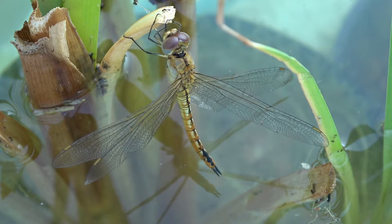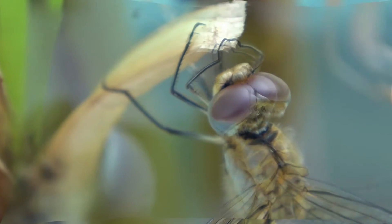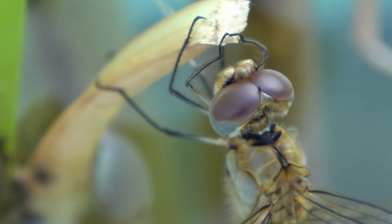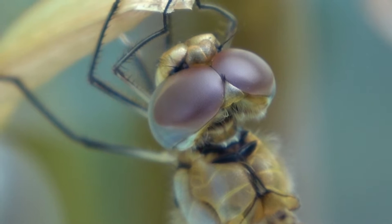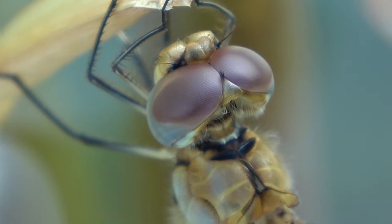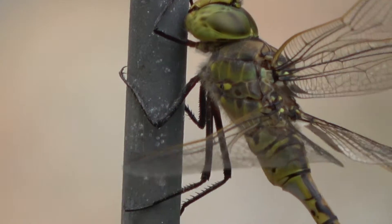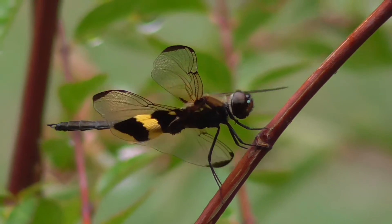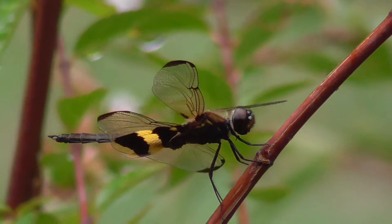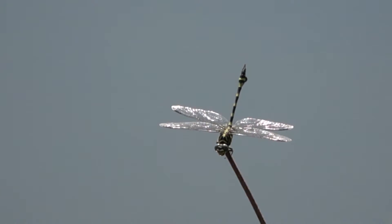Dragonflies have large rounded heads covered mostly by well-developed compound eyes that are so big they touch at the top of the head. These eyes are made up of 30,000 cells, which gives them almost 360-degree vision. They have legs that allow them to catch prey in flight, and two pairs of long transparent wings that move independently, and elongated abdomens.